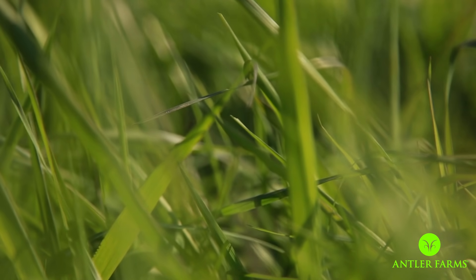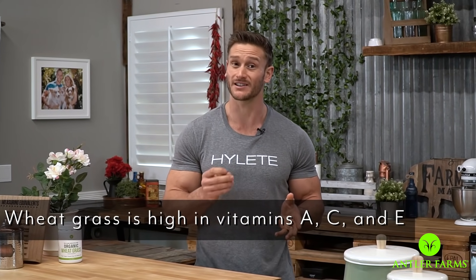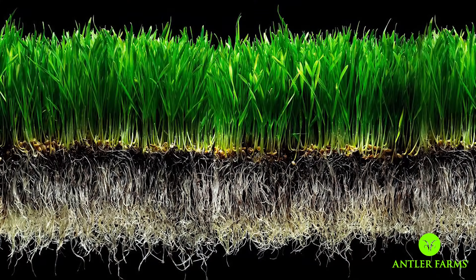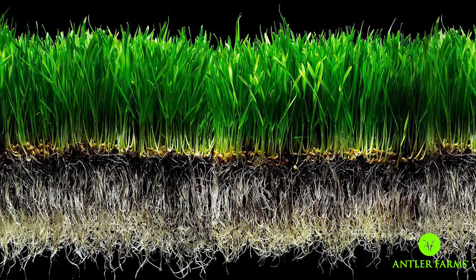Wheatgrass is exceptionally high in what is known as chlorophyll, which is what gives grass its green pigment. Wheatgrass is also exceptionally high in vitamins and minerals, particularly minerals like magnesium and zinc. The reason is because it has a very low root system in comparison to the size of the plant, which means it can draw a lot of minerals from the ground and deliver them in a very nice, small, concise package.